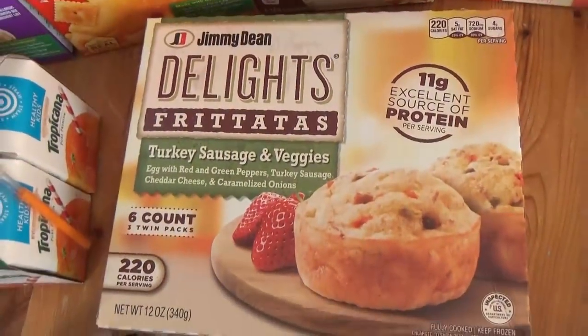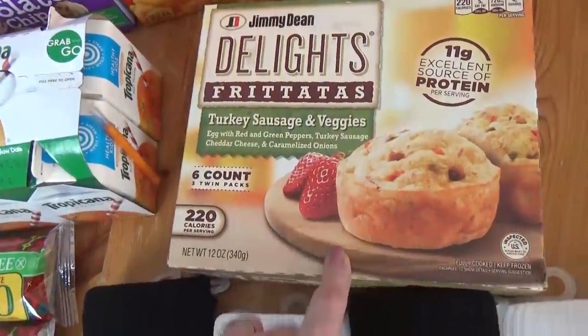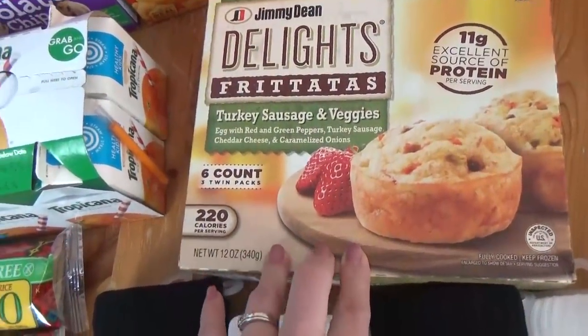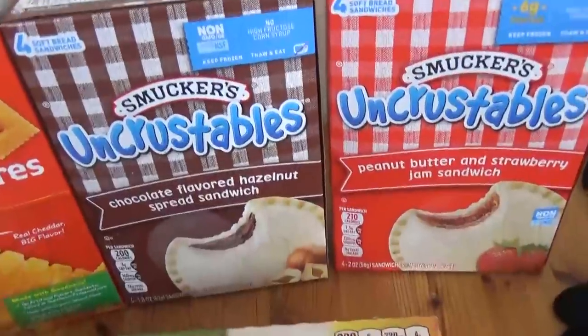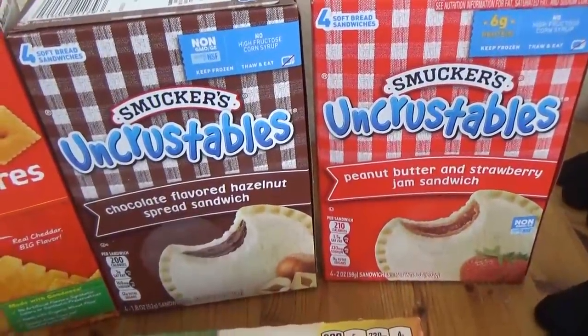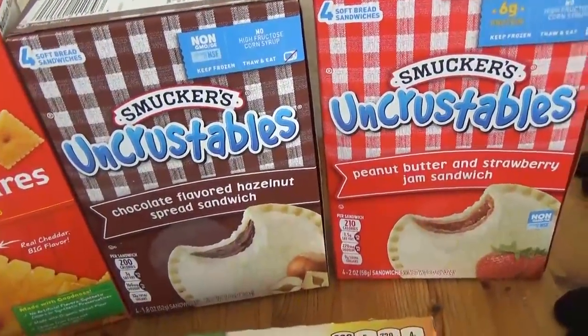Over here I have some Jimmy Dean Delight frittatas — these will be coming with us on our trip. In our hotel room we're going to have a fridge, a freezer, and a microwave, so that'll be a quick breakfast one of the mornings. Over here we have our traditional Uncrustables — we get these every time we go to Disney. They're so easy to pack and the kids love them.